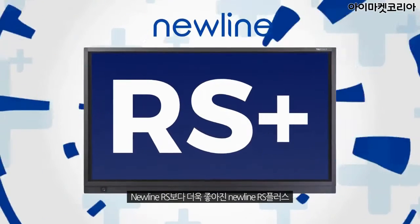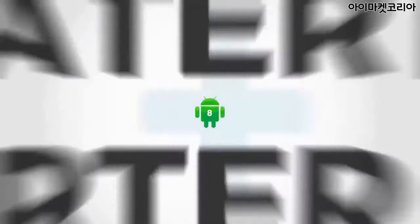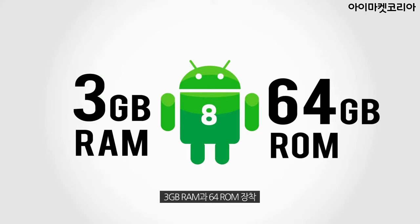NewLine's RS is now RS Plus with greater features and smarter options. Android version 8.0.0, 3GB RAM and 64GB ROM.